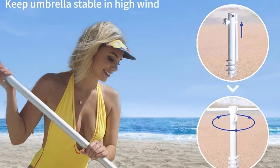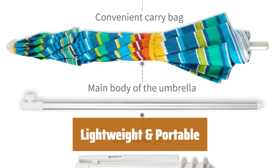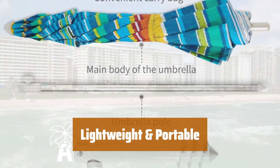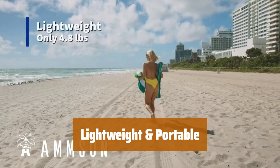No need to purchase a separate sand anchor — the removable sand anchor and air vent design increase wind tolerance and stability. Weighing only 5.8 pounds and including a carry bag, this umbrella is easy to transport and store. Perfect for outdoor activities like picnics, camping, and more.